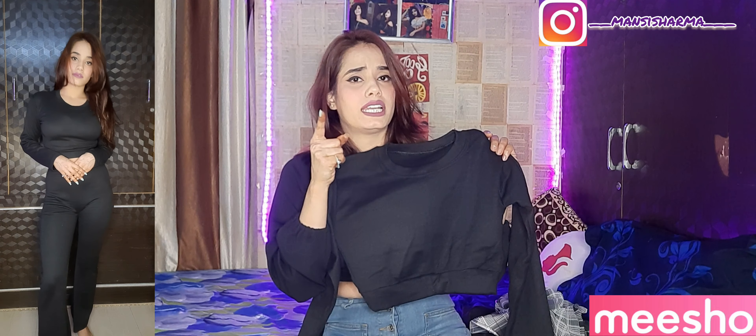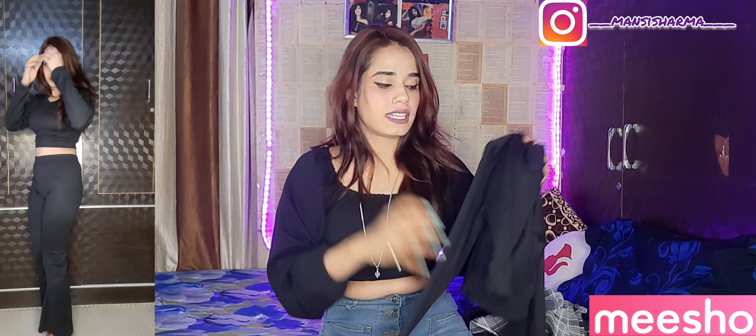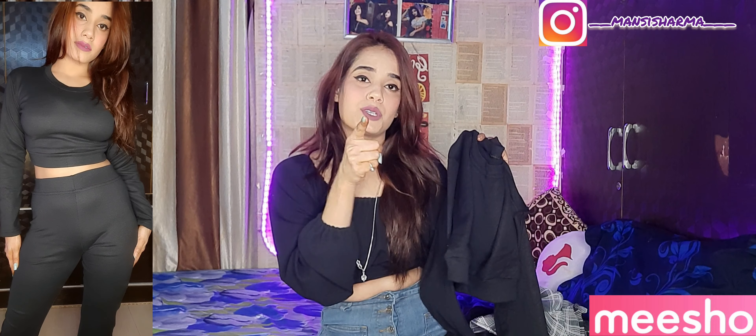It is a very cute t-shirt. It is not a deep neck — it is a medium neck. It is a cotton fabric and very stretchable. If your size is small, take it small. If your size is medium, also take it small since it runs a little large. I took it small and it fits very well.